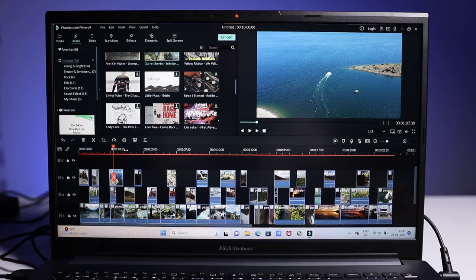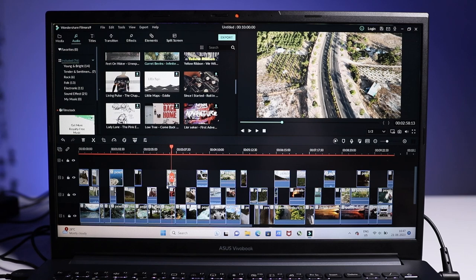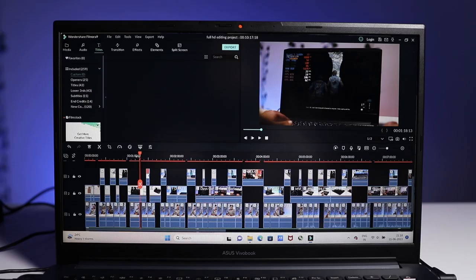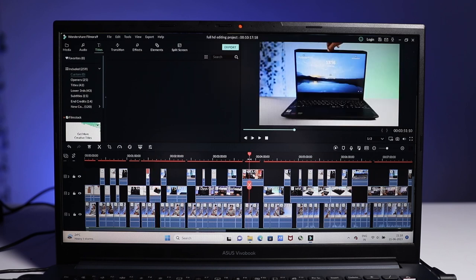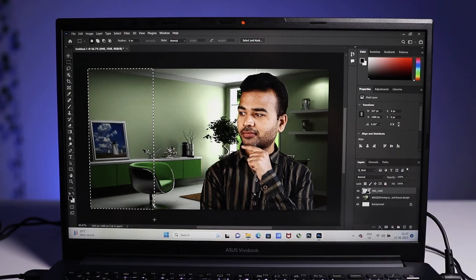I tested this laptop while doing video editing. For 4K videos, I found slight lag in the timeline, and rendering a 10-minute 4K project took around 45 minutes — a pretty good score. For Full HD editing, I found a very smooth experience with no timeline lag, and a 10-minute Full HD project rendered in about 7 minutes 20 seconds. For Photoshop, you can obviously use it without any problems while doing photo editing.